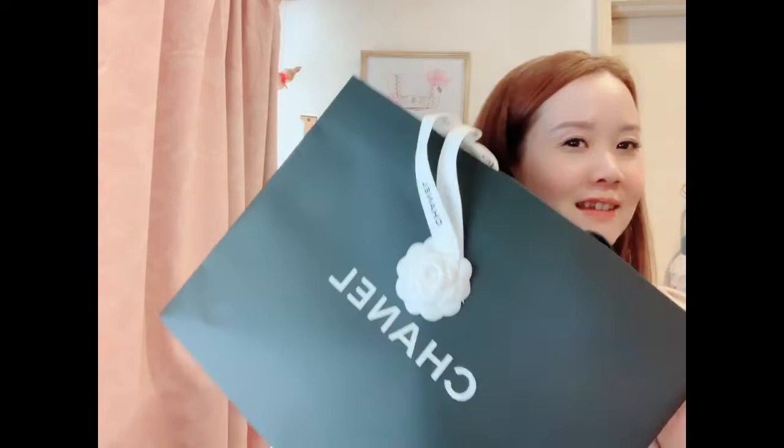Now for the heavier item — I think you can guess what this is from the size and the box. Yes, I did get a Chanel bag today! Let me unbox it right away. My dog Bell is looking at me; she's quite interested in bags, I think.